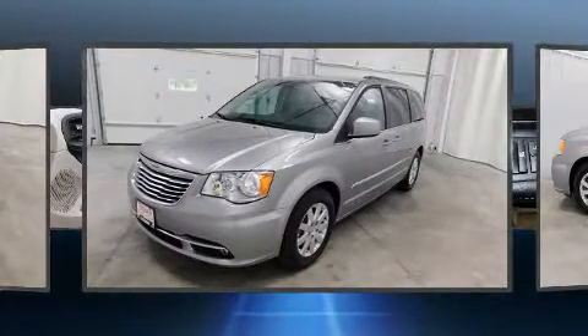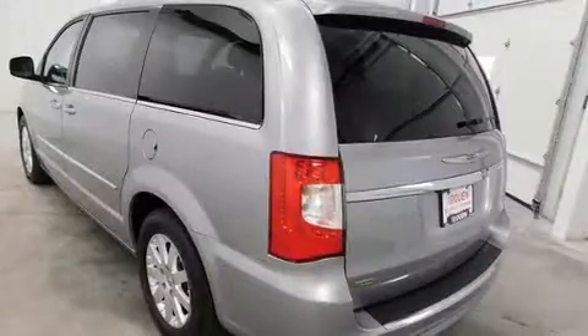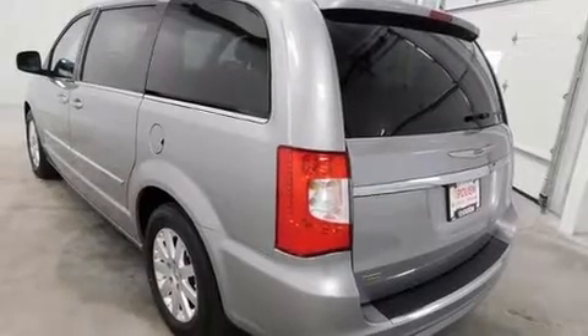All of the premium features expected of a Chrysler are offered, including heated door mirrors, a power liftgate, and remote keyless entry.